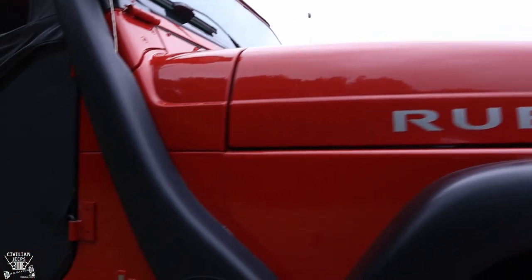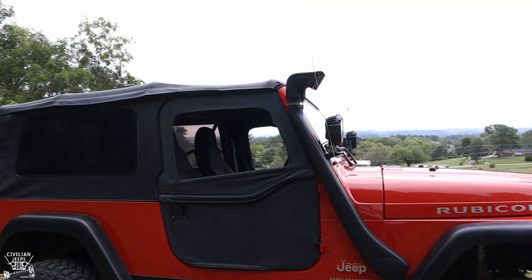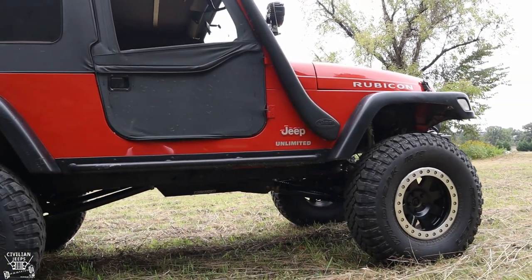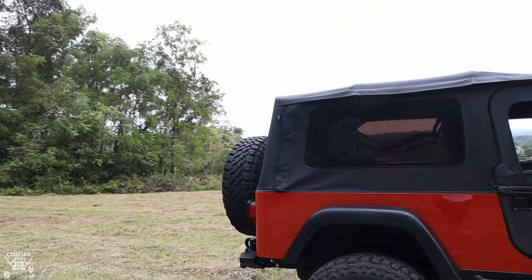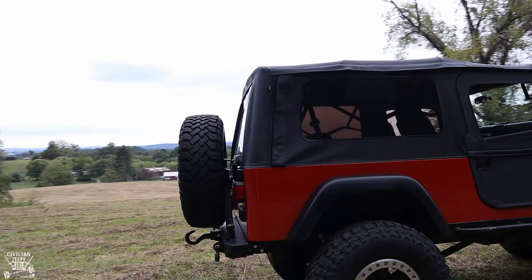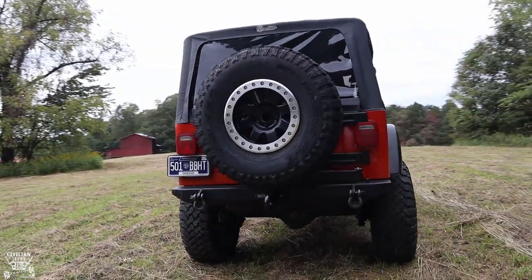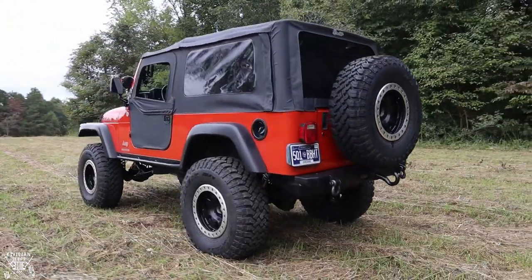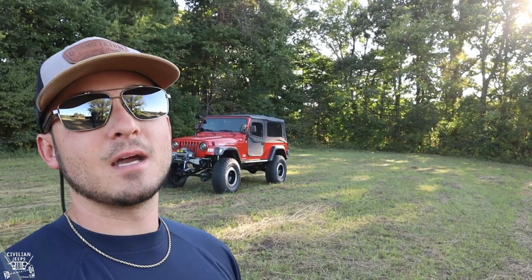If you know these Jeeps, you know just how rare Impact Orange LJRs are. They produced about 600 of them — 270 in 2005, which is what this one is, and 330 in 2006. The LJ's wheelbase is about 10 inches longer and the actual body is 15 inches longer than the standard TJ. They made around 950,000 standard TJs, about 12,000 LJ Rubicons, and somewhere between 30,000 and 50,000 Unlimiteds total.